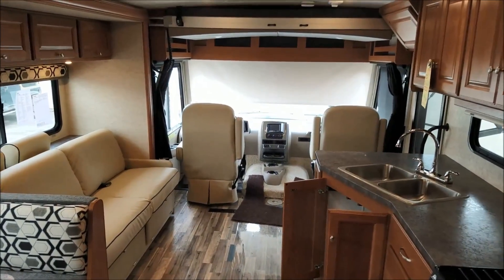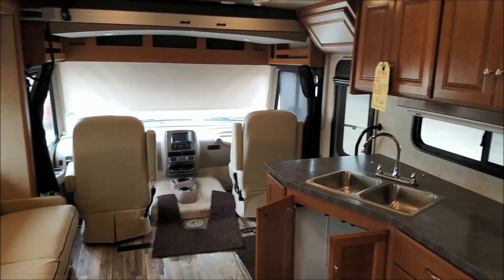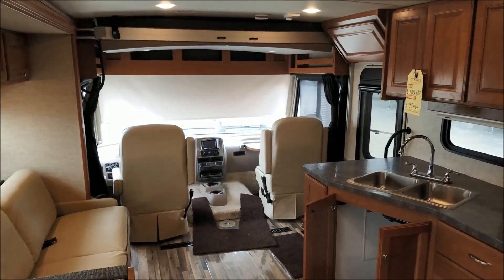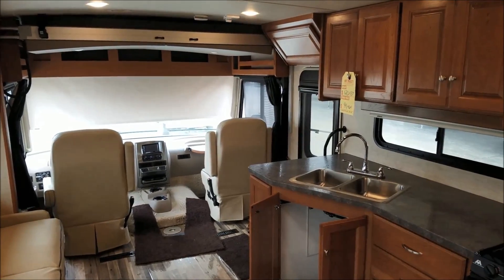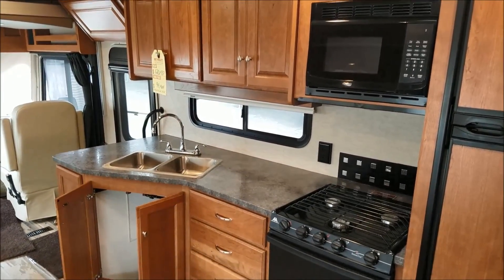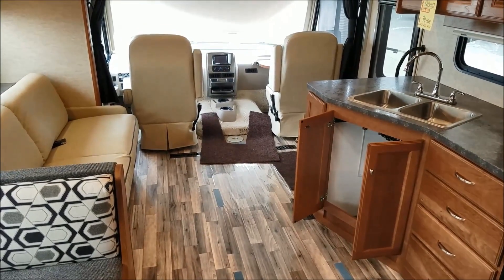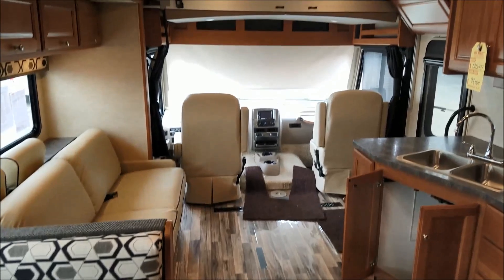And there you guys have it — this is our 2017 32YE Vista. MSRP is at $120,000. Make sure you check with us for our most recent and current sale price. Thanks for watching.